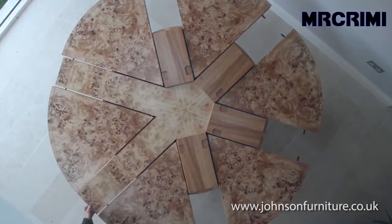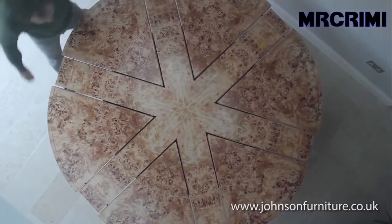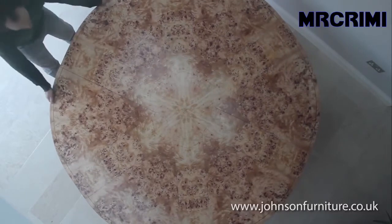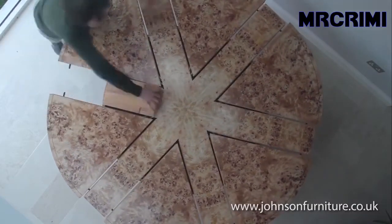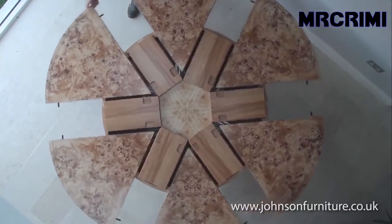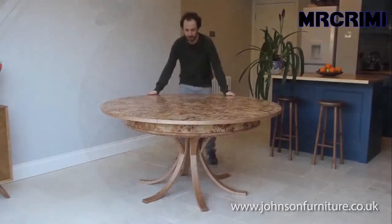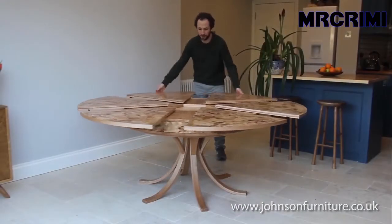This round dining table can suit six people comfortably; however, it can expand to offer more seating for ten people. So with this table, you can easily make room for your extra guests. The table is made by George Johnson of burr poplar and elm in London. It's ideal for family gatherings, dinner parties, and holidays.